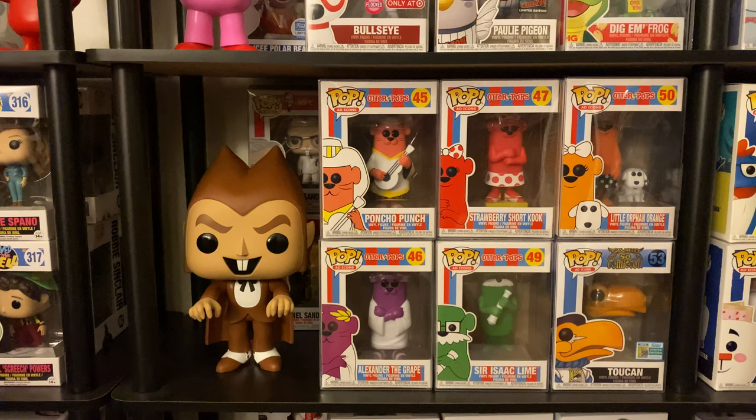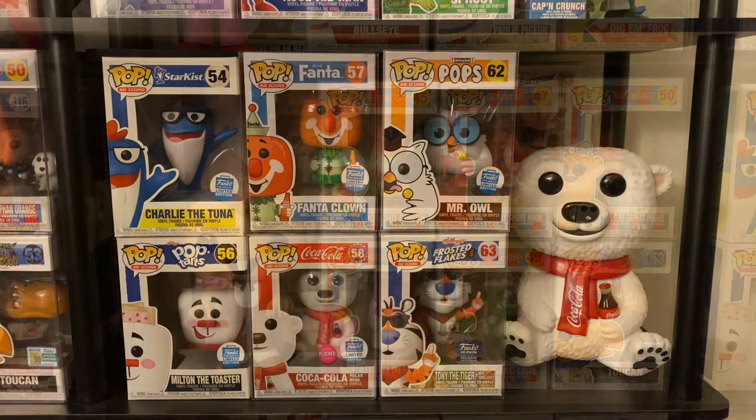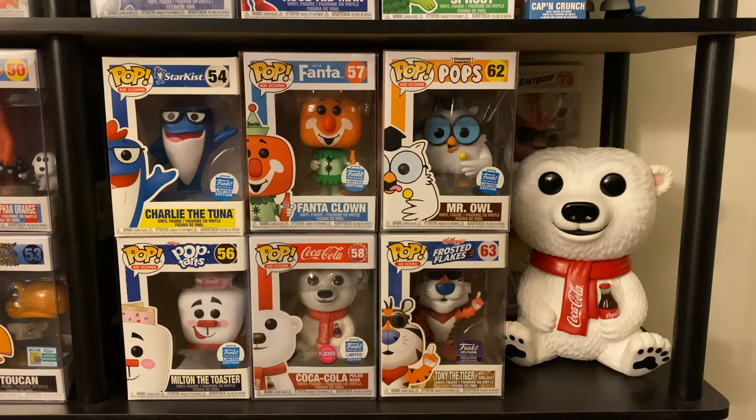Now we're getting to some of my favorites. Charlie the Tuna looks cool but I do not like tuna — my fiancée likes tuna, so that's probably why I got this one. Milton the Toaster — you guys know I love my Pop-Tarts, had one this morning for breakfast, so I had to have that one. Then we have Fanta the Clown — I still have not tried Fanta, I need to do that.